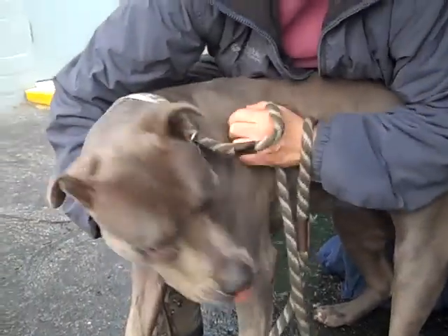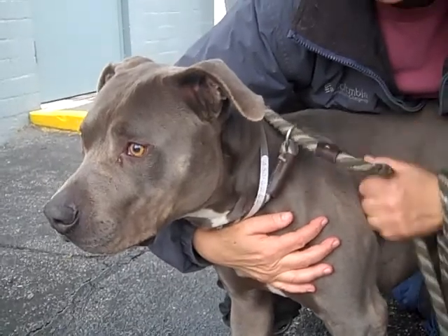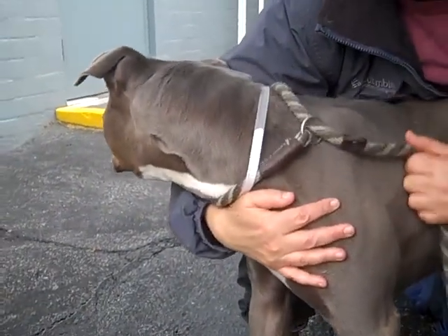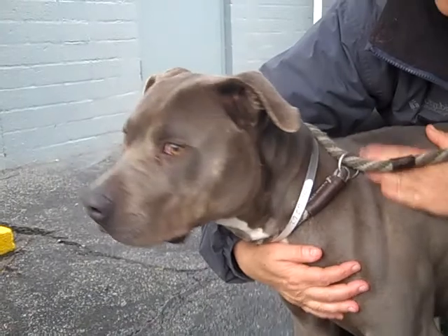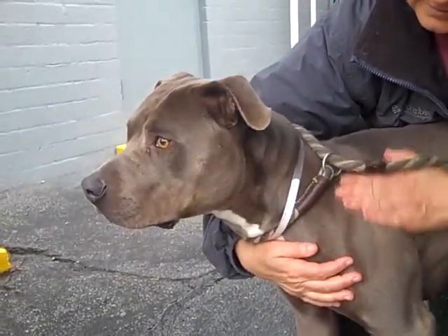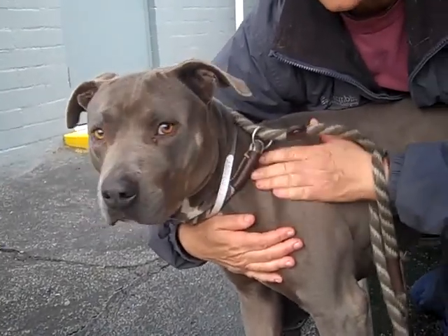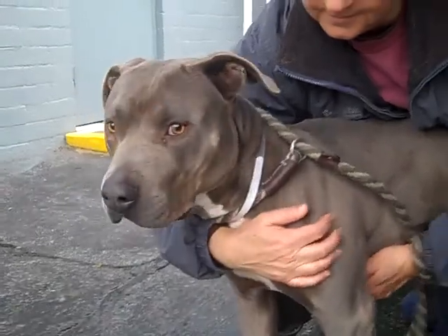Look at that! This is Diamond. Diamond's ID number is 85016262. As you can see, she is a beautiful gray and white pittie. She's got a nice little white spot on her foot — so cute. She is just over a year old, so this girl is really just a puppy. She came in as an owner surrender on December 2nd.